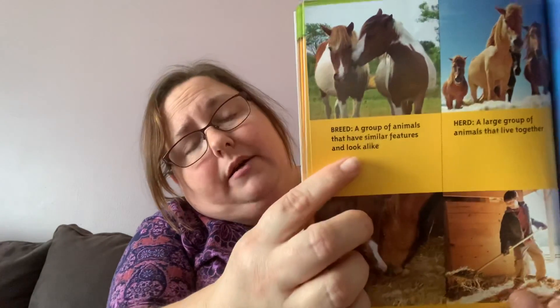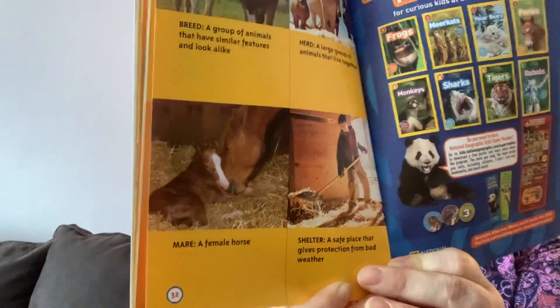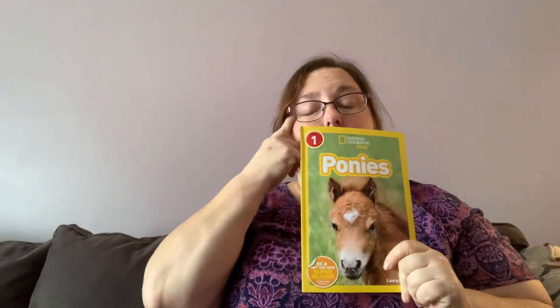Then it tells us about the words we learned. Breed: a group of animals that have similar features and look alike — ponies is a breed of horses. A herd is a large group of ponies that live together. A mare is a female horse. And shelter is a safe place that gives you protection from bad weather. And then of course it shows us some other books we can read that are like this one. The end! I'll see you tomorrow for read-alouds. Thank you.